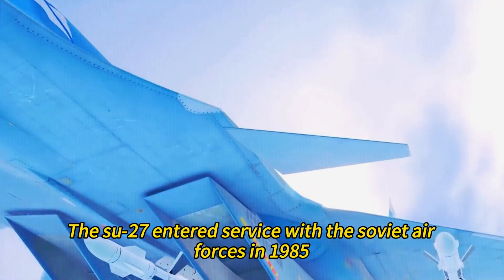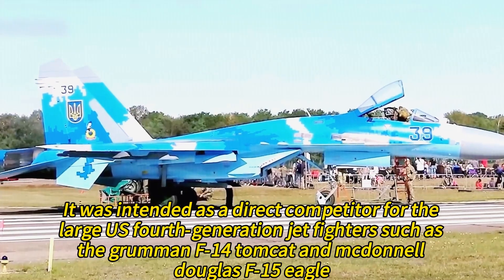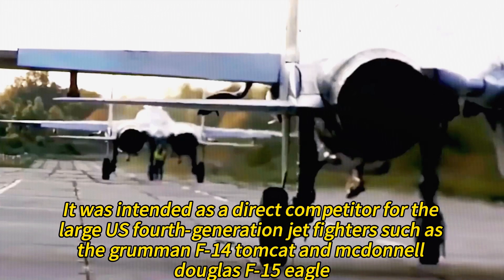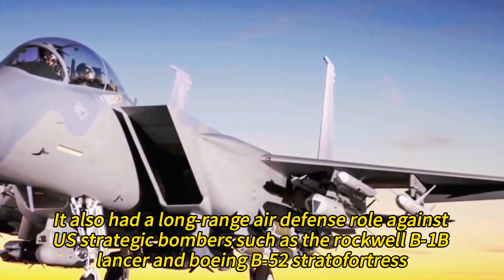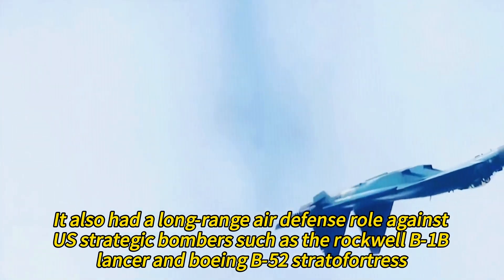The Su-27 entered service with the Soviet Air Forces in 1985. It was intended as a direct competitor for large U.S. fourth-generation jet fighters such as the Grumman F-14 Tomcat and McDonnell Douglas F-15 Eagle. It also had a long-range air defense role against U.S. strategic bombers such as the Rockwell B-1B Lancer and Boeing B-52 Stratofortress.